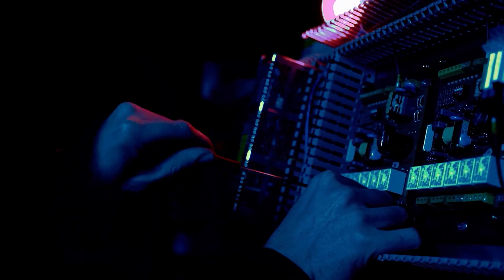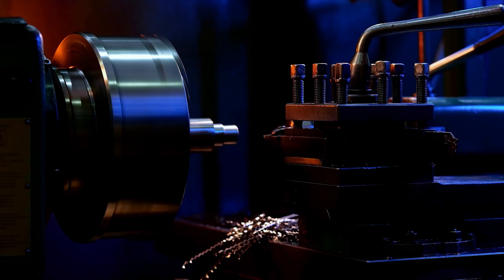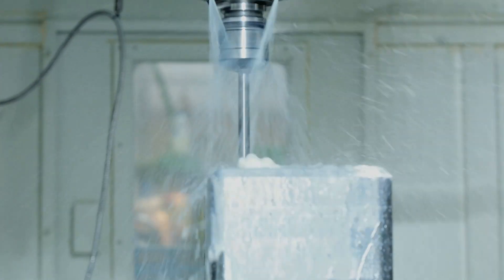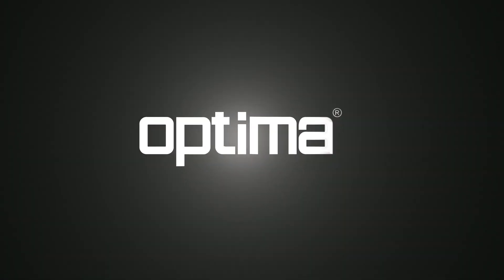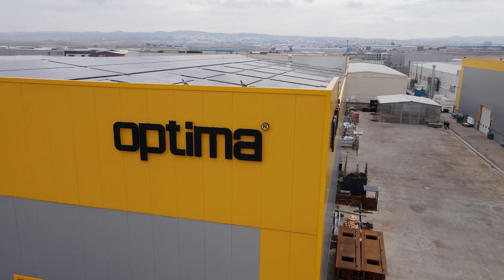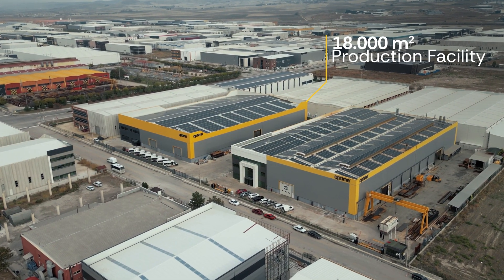Optima Engineering commenced its operations in Ankara in the year 2000 with the primary objective of delivering cutting-edge, superior quality and innovative products within the security industry. The company has evolved into one of the most rapidly expanding enterprises in Turkey, marked by substantial investments aimed at creating secure and well-organized living environments.